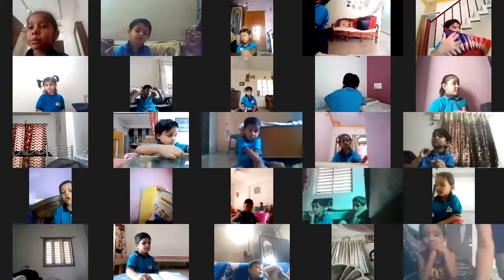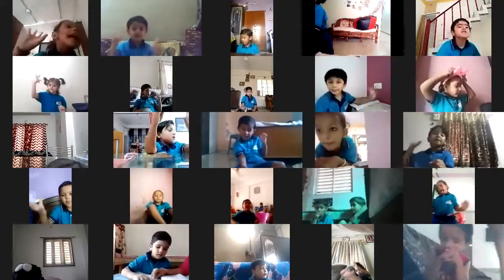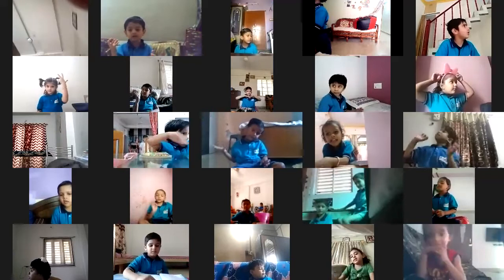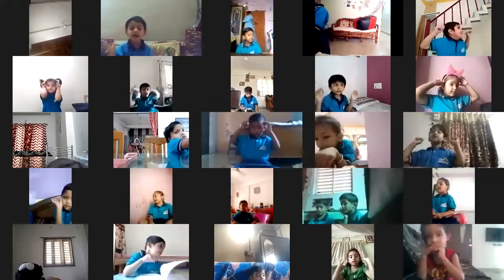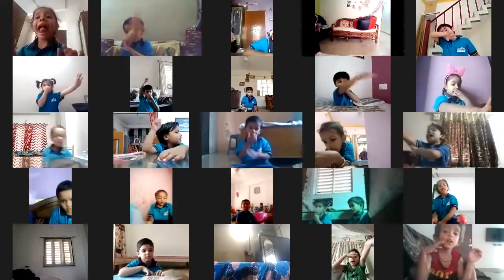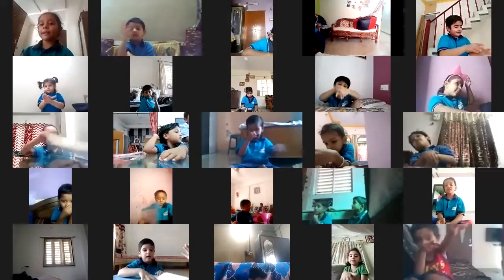A is for Apple, A, A, Apple. B is for Ball, B, B, Ball. C is for Cat, C, C, Cat. D is for Dog, D, D, Dog. E is for Elephant, E, E, Elephant. F is for Fish, F, F, Fish.